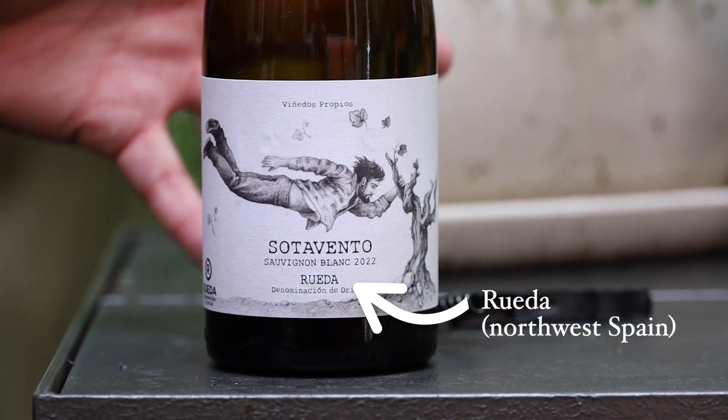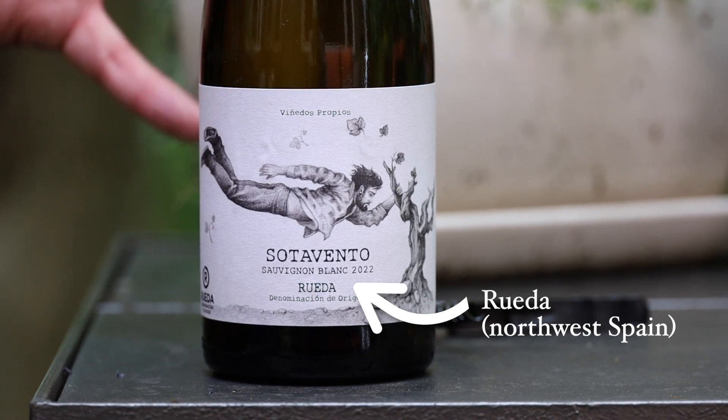The region of Rueda is in Castilla y León, which is in the northwest of Spain. When people think of Spain, red wine comes to mind first, but this region, about a hundred miles northwest of Madrid, was always famous for an oxidized style of white wine that almost tasted like sherry. Sauvignon Blanc originates in the central part of France, so it makes sense that it would find its way into the northern part of Spain.